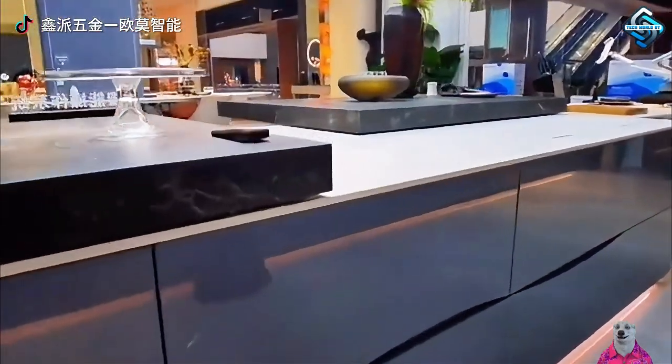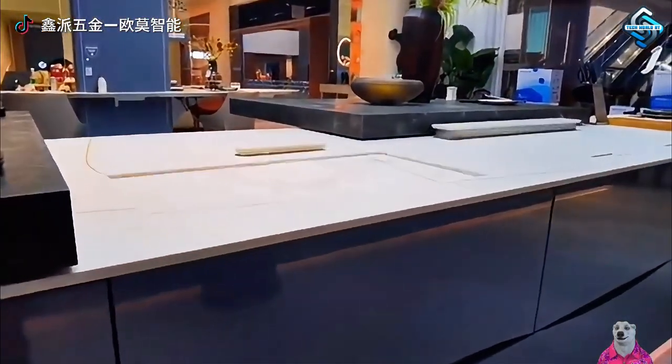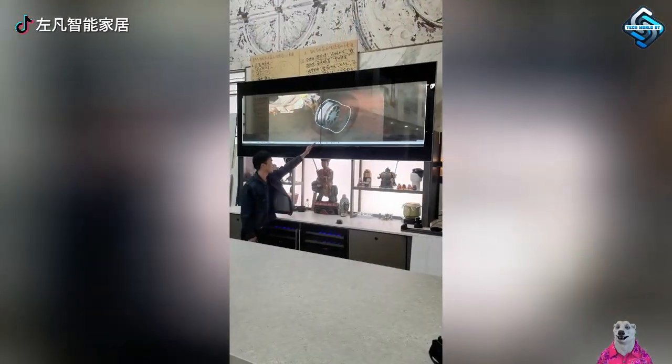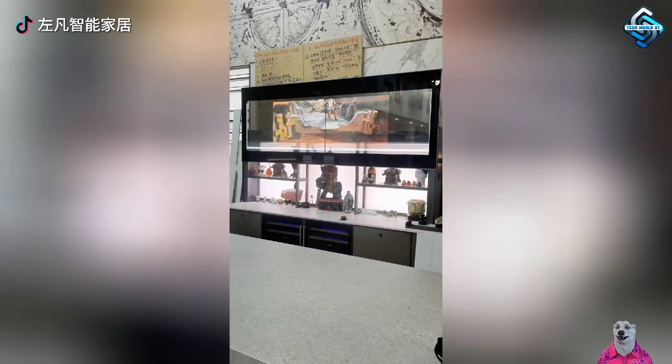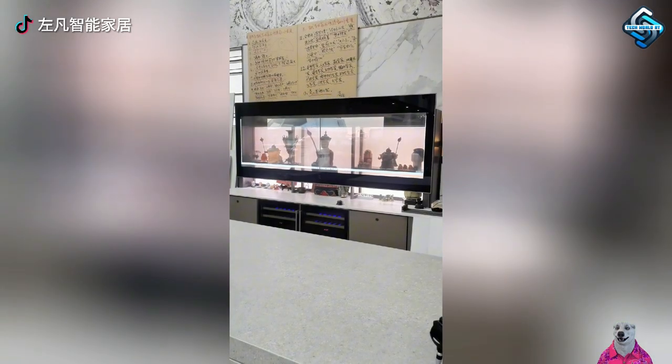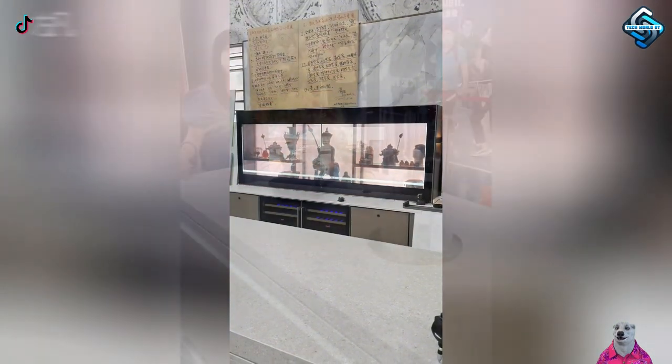Cramped and cluttered are worries of the past with a smart kitchen island. Integrated with a range of features including an extractor hood and sink, every cooking action becomes easy and fun. Controlled by an app or sensors, you're the conductor of your kitchen space, making every meal meaningful.